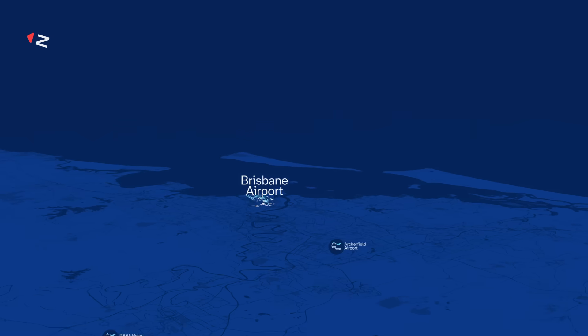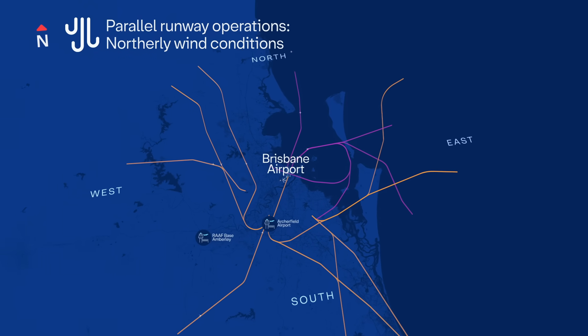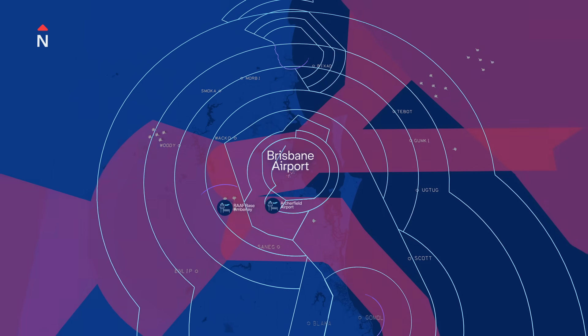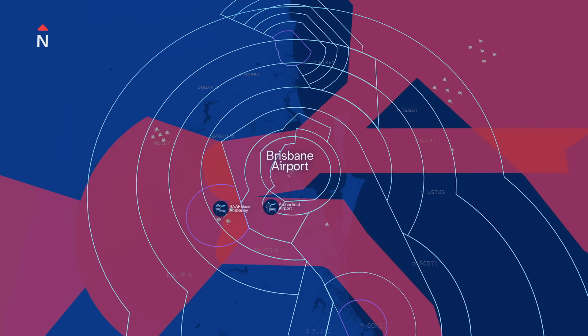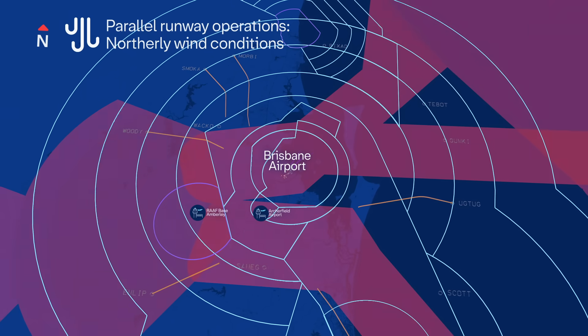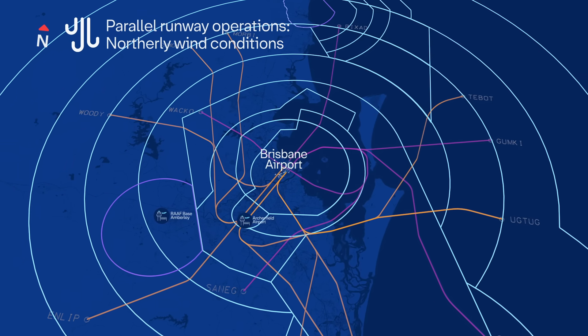The flight paths at Brisbane Airport have been designed to manage the flow of planes based on where they're coming from or where they're going to. Flights from or going to the north or west use the new or western runway flight paths. Flights from or going to the south or east use the legacy or eastern runway flight paths. Brisbane's airspace includes restricted zones for military training which only military aircraft can access, and Brisbane's flight paths are designed to avoid these restricted areas to maintain safe separation between civilian and military operations.